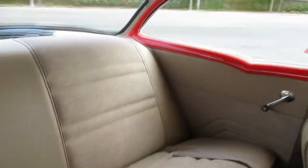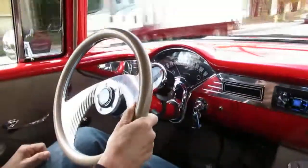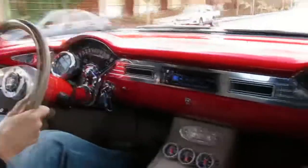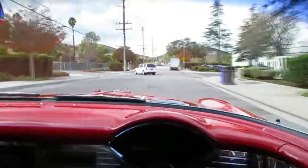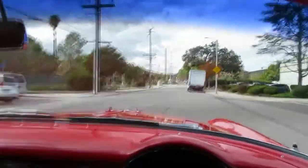Upgraded stereo system with a remote control — you can plug your phone into it. The interior's tweed and vinyl, nice condition, nice headliner. Got a tach for race day, a GT wheel. This has some Mercedes seats in it, they're real comfortable. Those were done nice, they fit the car well.